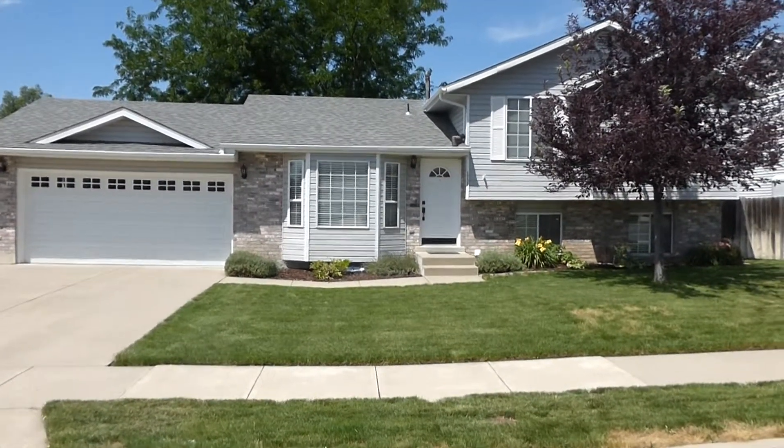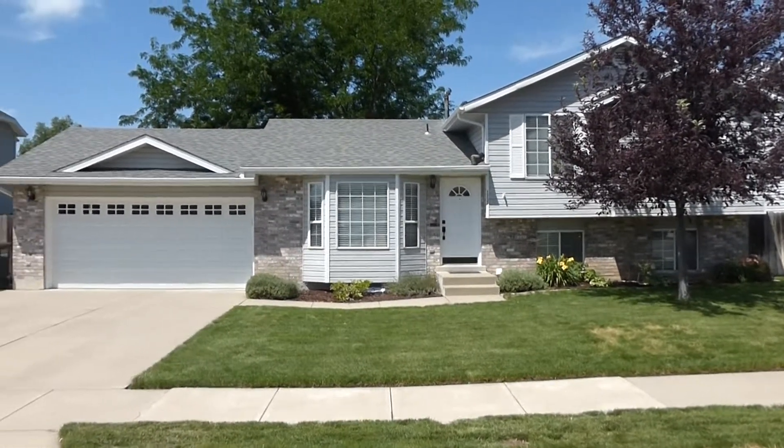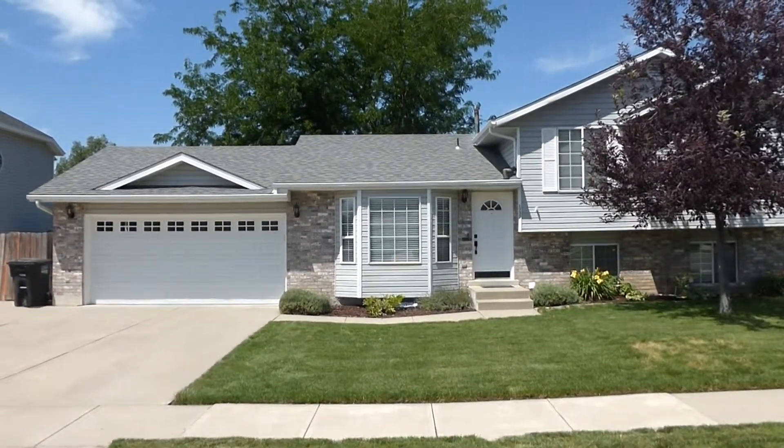We are here at 1732 South 500 East in Kaysville, Utah. This is a five bedroom, three bathroom home with a two car garage, central air conditioning, and fully fenced yard.